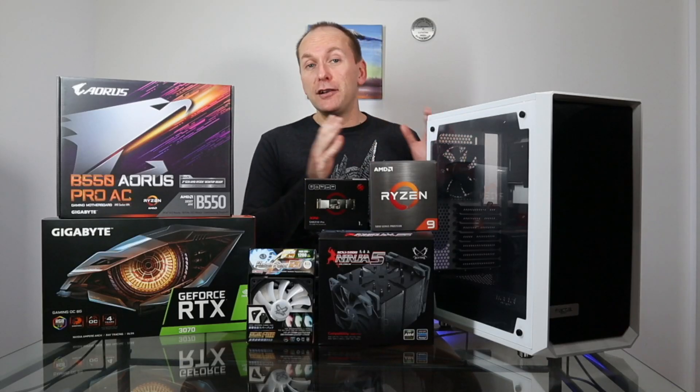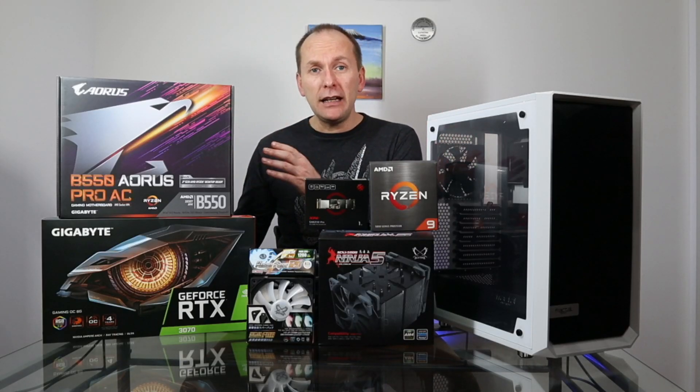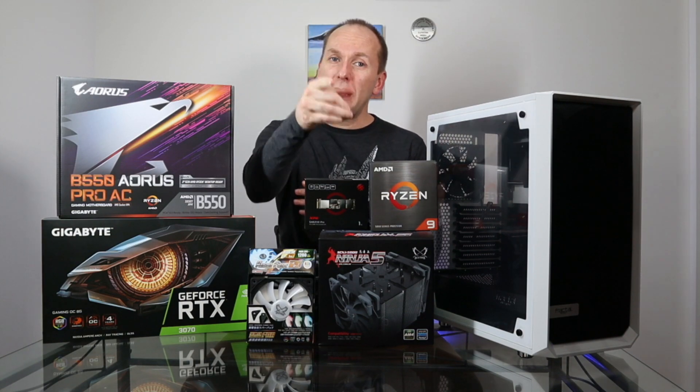Are you looking to play games in 4K and stream up to 1440p? Well, this is the build for you, coming right up.